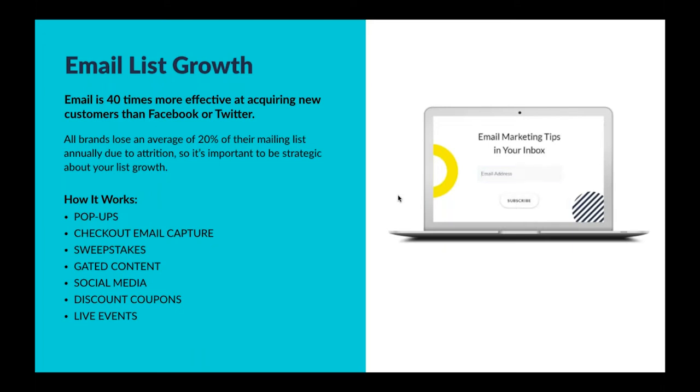A couple of methodologies you can utilize to increase your list growth would be website pop-ups, checkout email captures, sweepstakes, and gated content — whether it's a series of videos, how-to's, or ebooks — which has been very effective for content or lifestyle-driven brands. Also, utilizing social media properties on Facebook, Twitter, or YouTube to drive more email list growth. Other ideas include utilizing actual offers through discount coupons, and if you run any live events like pop-up shops or conferences, those are also opportunities to capture emails.